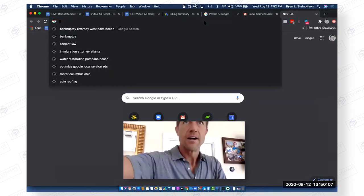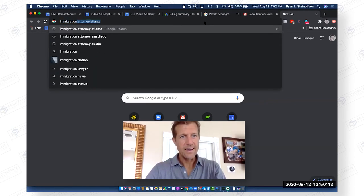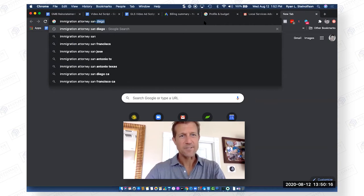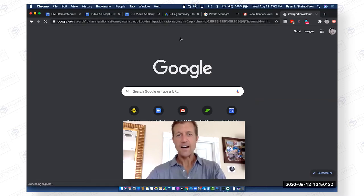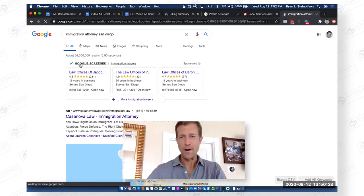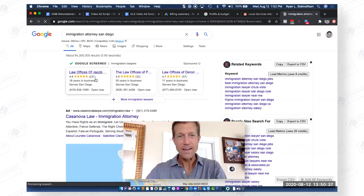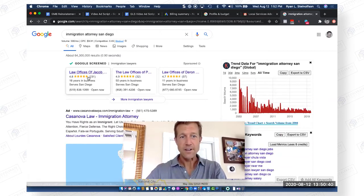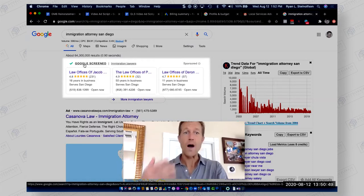Let's imagine that you're searching for an immigration attorney — Immigration Attorney San Diego. So this is what we're talking about. Here's the reviews I was talking about. Here's good old Jacob here with his business. This is the Google Screened section, otherwise known as Google Local Service Ads. Why are we so excited about that? The cost per click is $9.91.